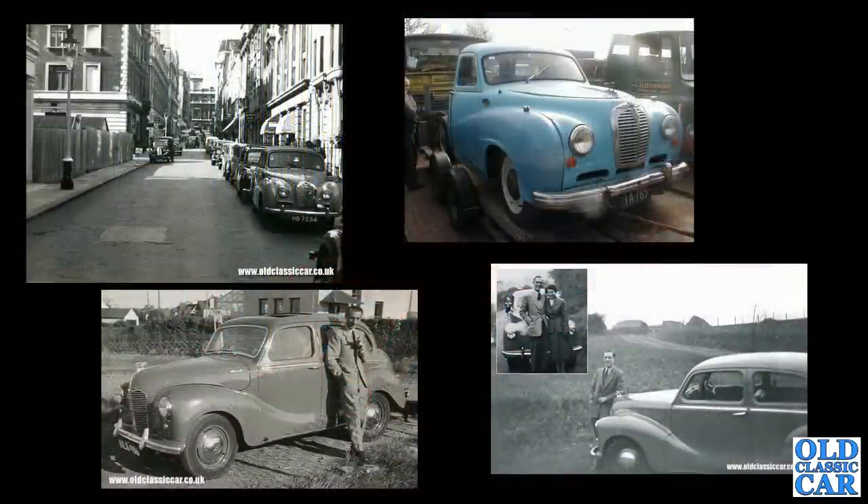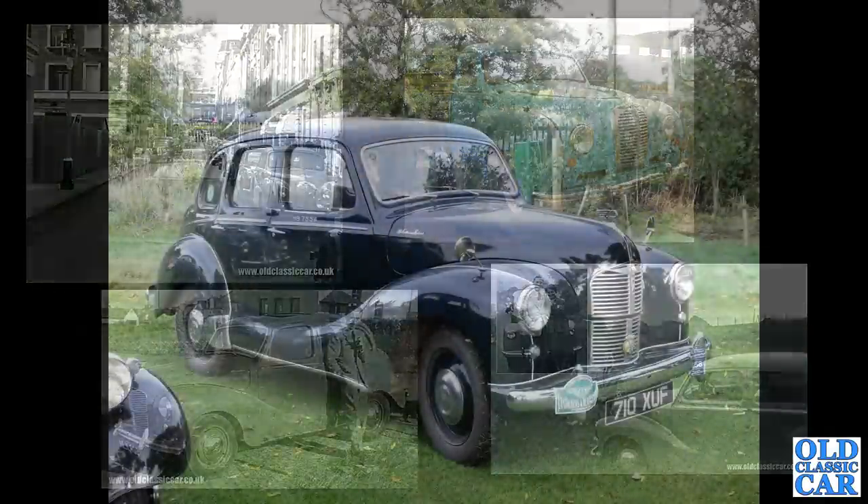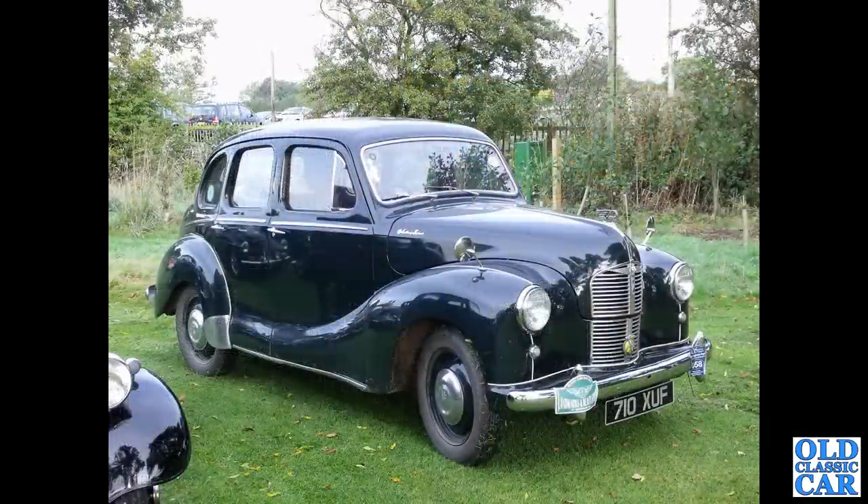Four more photos: the rarity at the top left is an A40 drophead; top right is a rare A70 Hereford pickup; bottom right is an A40 Dorset — there are lots of A40 Dorset photos on the main Old Classic Car image archive as well. There's also a re-registered A40 Devon saloon — the standard car.